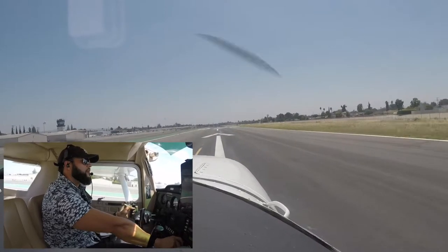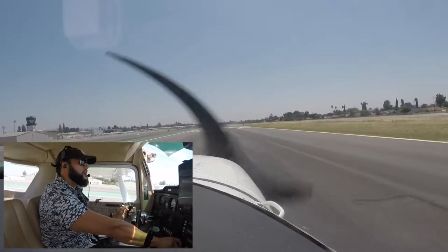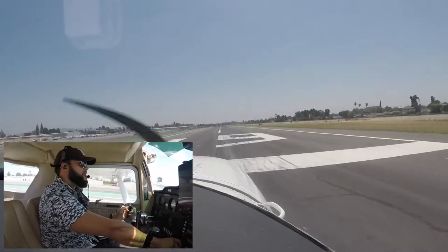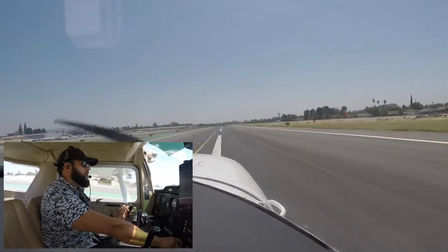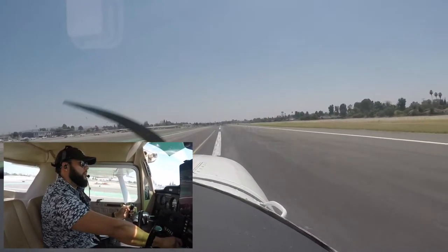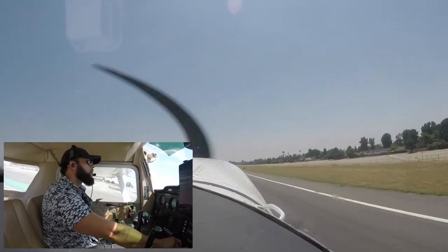Keeping that right rudder in, staying on centerline. Airspeed is alive, keeping a little bit of back pressure up. And rotate. And we're going to be clear on the south.